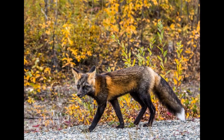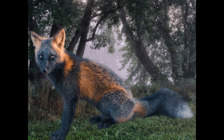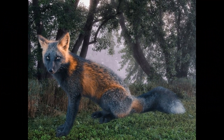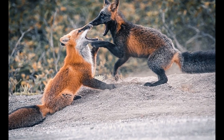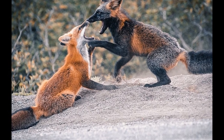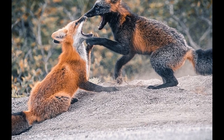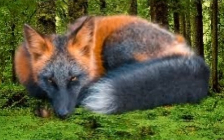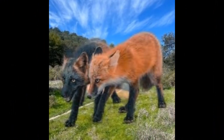Melanistic foxes, like other foxes, have several natural predators, including larger carnivores such as wolves, coyotes, cougars, and bears. In addition, birds of prey such as eagles, owls, and hawks may also prey on foxes, including melanistic individuals. Predation on foxes is often influenced by a variety of factors, including the size and age of the fox, the availability of prey, and the habitat and environmental conditions. In areas where the habitat is fragmented or where human activities have altered the natural environment, foxes may be more vulnerable to predation due to reduced cover and limited escape routes.